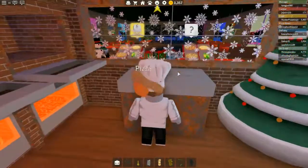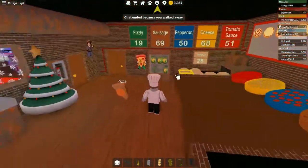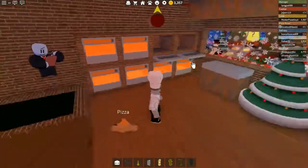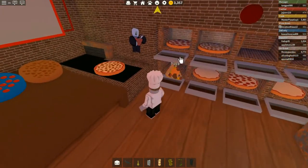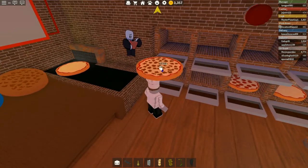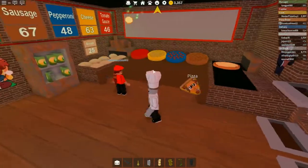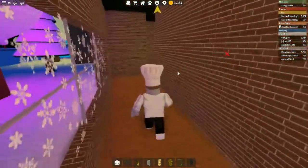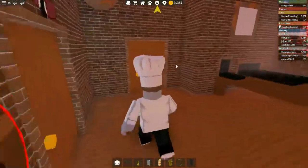We don't have a cashier — would someone like to become a cashier? We need some orders. I'm just the cook. Let's go ahead and grab all these pizzas and send them through. I think we have a pizza boxer, so hopefully they're going to box up these pizzas. This is the delivery person — it looks like they're going to become a cook even though we don't need a cook, we need a cashier.